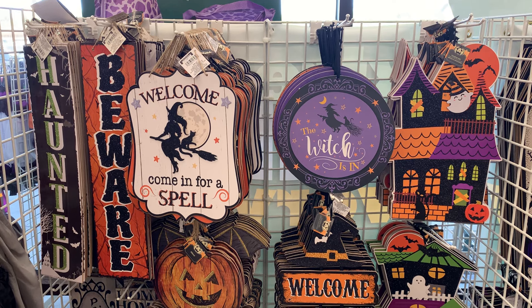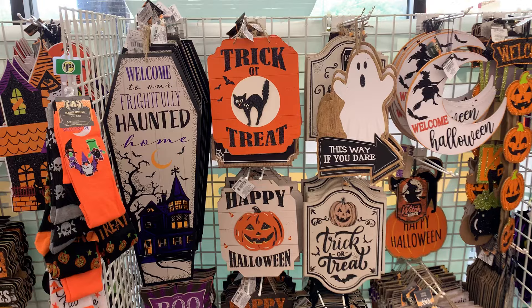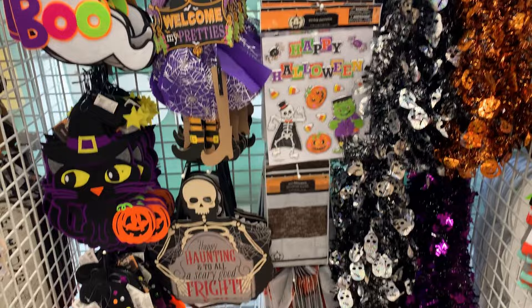Hey everyone, welcome back to my channel. In today's video, I'm going to show you all the fun new Halloween items available at Dollar Tree. This video is going to focus on the regular $1.25 items — I will not be showing any plus items in this particular video. If you're interested in plus items, I do have a separate video on that already on my channel.